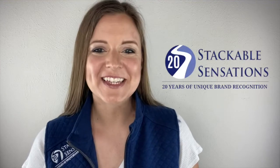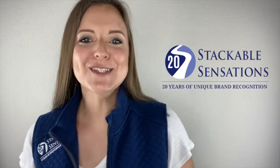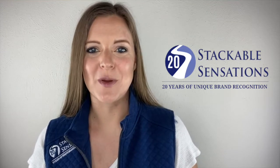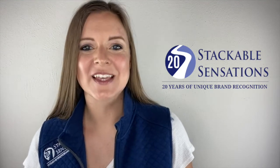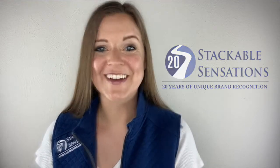Hey, it's Lindsay with Stackable Sensations, where we create unique brand recognition. Just last week, our team traveled to sunny Florida to one of the most significant events of the year in the promo industry. We saw tons of new and exciting items, and while we'd love to show them all to you, we picked our top 10 favorite items from the show. So here they are.